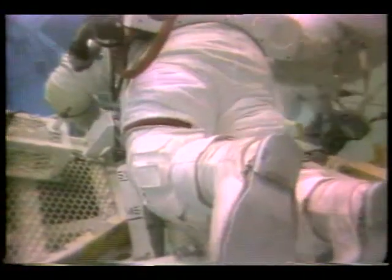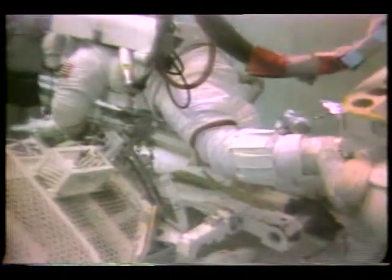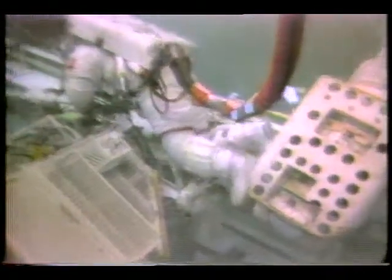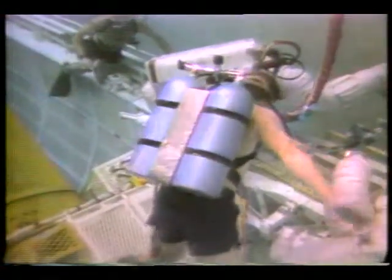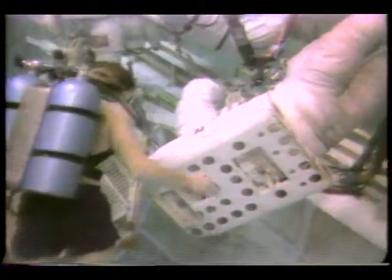Discovery, Houston — just a note for Mike. In the event that winch ops are needed to elevate the IUS or for anything else, we have a teleprinter message coming up to that effect. Okay, we copy — if winch ops are needed, you've got a teleprinter message coming up. Looks like you've got about five degrees to go, Jim — to 45? Yep.